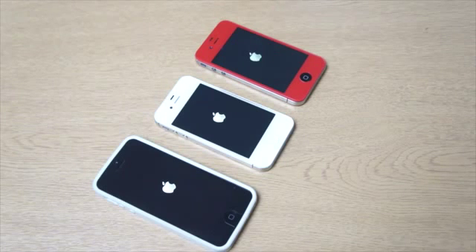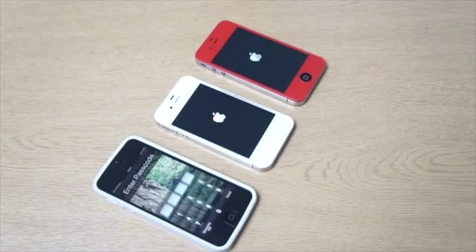None of these devices are restored; all of them have applications and content on them as well — music, apps, everything like that.